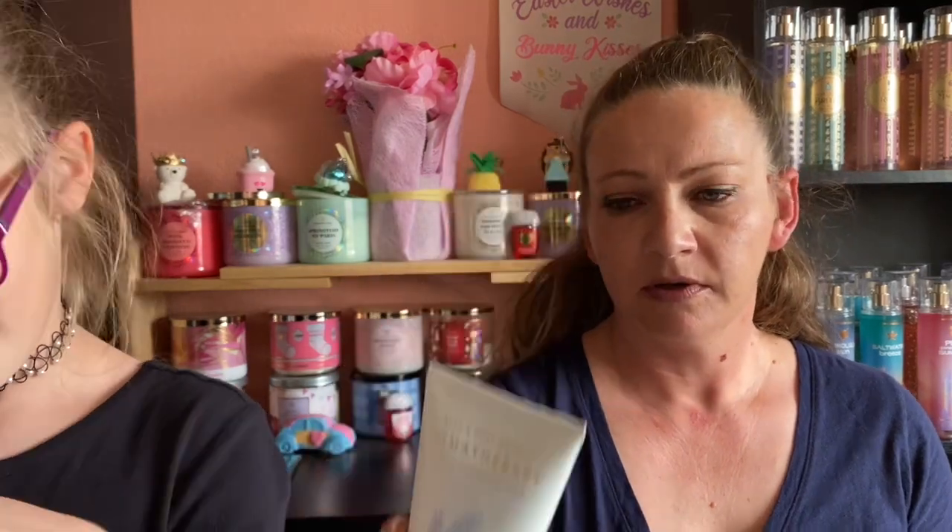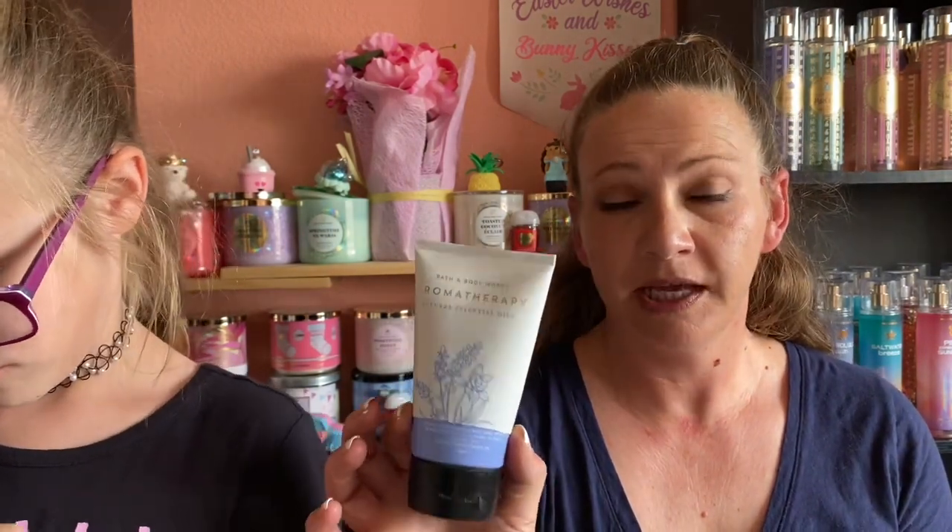This is Bath and Body Works Aromatherapy Body Cream for Sleep — it's Lavender and Vanilla. I'm not really huge on lavender but the vanilla calmed it down. I'd possibly purchase this again or try upcoming aromatherapy scents in the future. It wasn't bad but wasn't a favorite — kind of a maybe.